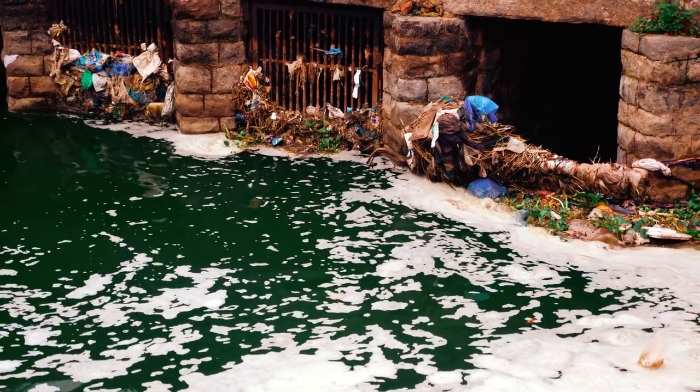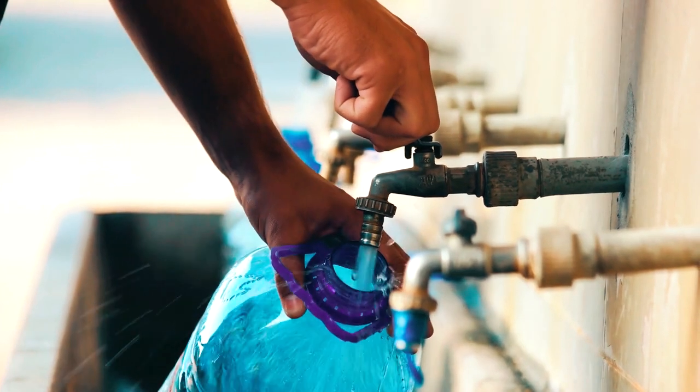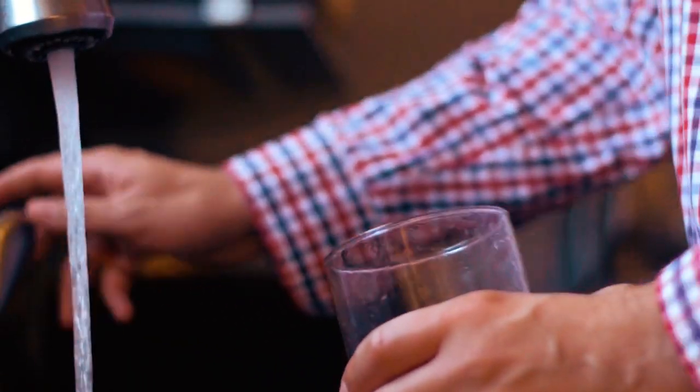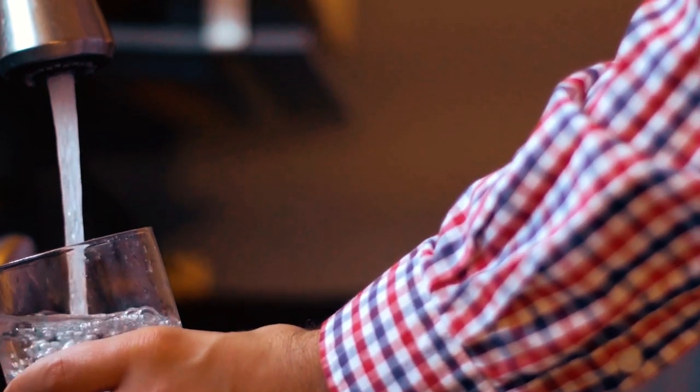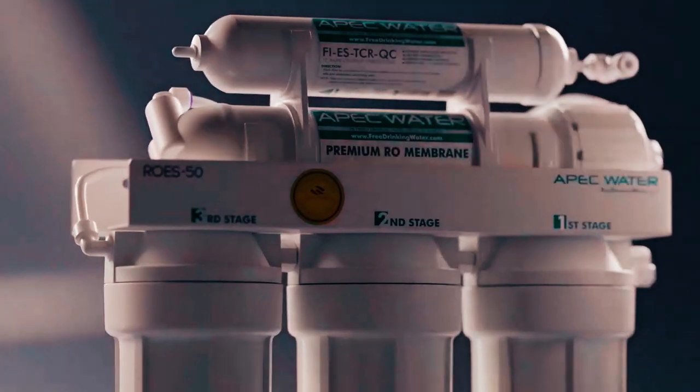It is no longer news that our water bodies are polluted on a daily basis, hereby giving room for contaminants to roam freely through our taps. But does this mean that we can't have clean, clear, and odorless water running through our taps? It is possible, and this is where water filters come to play.